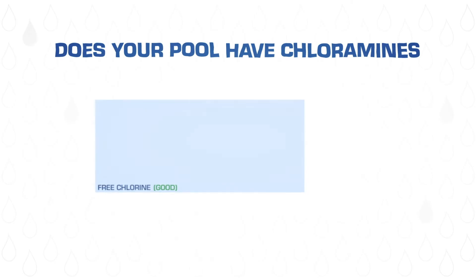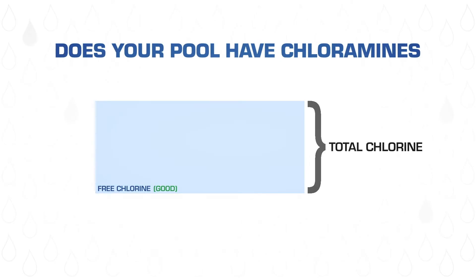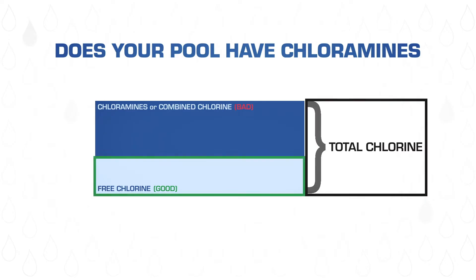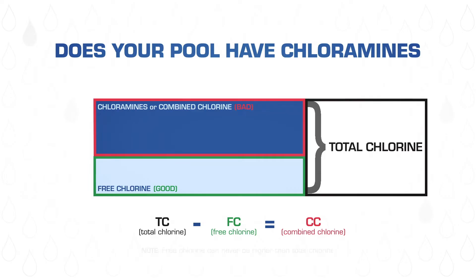So how do you know if your pool has chloramines? This part is simple. You test for free chlorine and then test for total chlorine. If both readings are the same, which is exactly what you want, then chloramines are not present. However, if the total chlorine is higher than the free chlorine, you'll know how many chloramines are present by calculating the difference. Incidentally, free chlorine can never be higher than total chlorine. If it is, the test was inaccurate and should be repeated.